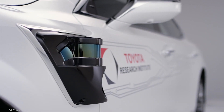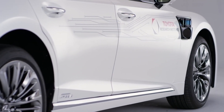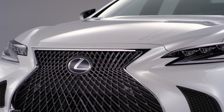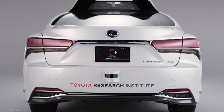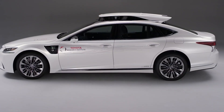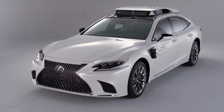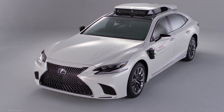It's a great partnership between TRI, Calty, and the Toyota prototype division to really realize this concept. It's a great challenge and a great reward to develop autonomous technology for the future. This vehicle represents the most sophisticated automated driving platform that TRI has built — a stepping stone towards our world debut showcasing our advancements in automated driving technology at the 2020 Tokyo Olympics.